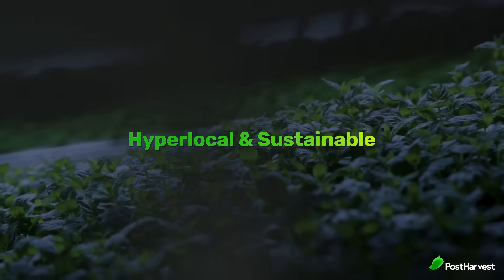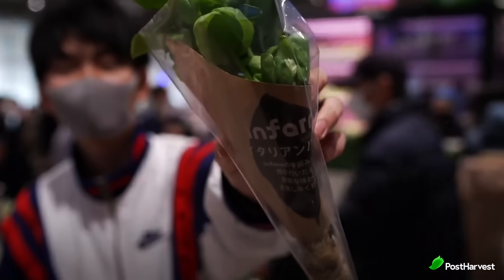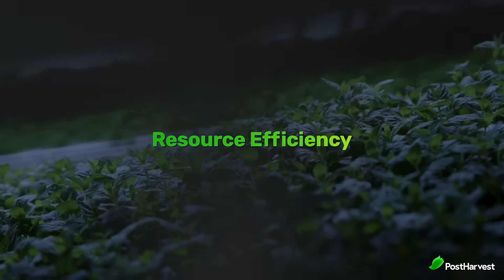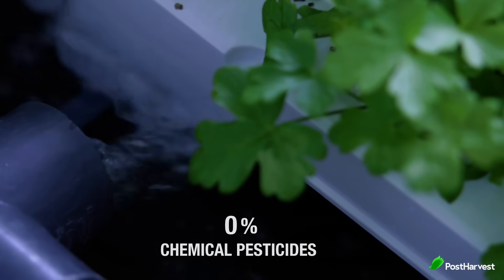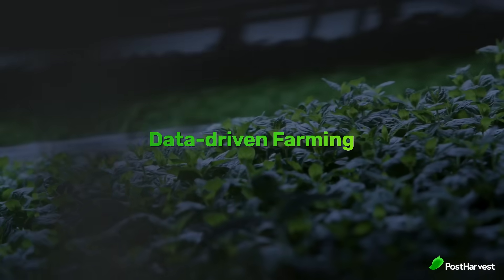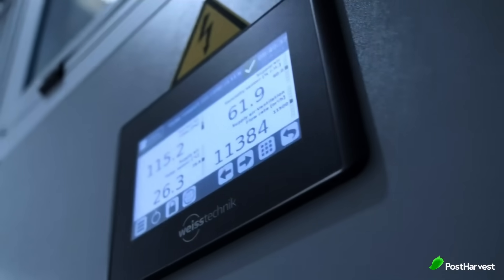Here's what sets InFarm apart. Hyperlocal and sustainable: their vertical farms bring fresh produce production closer to consumers, reducing transportation emissions and waste. Resource efficiency: InFarm systems use up to 95% less water and 99% less land compared to traditional farming. Data-driven farming: sensors and AI constantly monitor and adjust growing conditions for maximum yield and quality. Consumers can enjoy hyperlocal, peak-freshness herbs and greens with exceptional taste and quality.